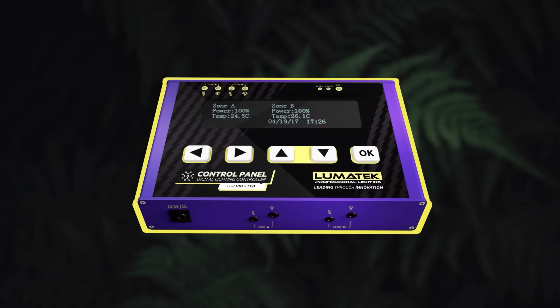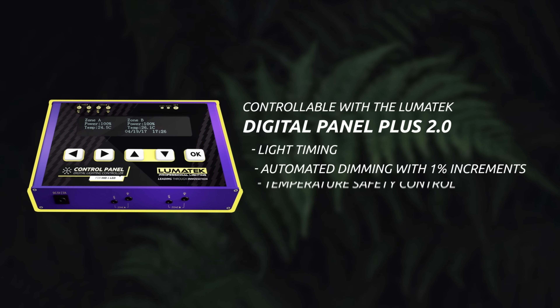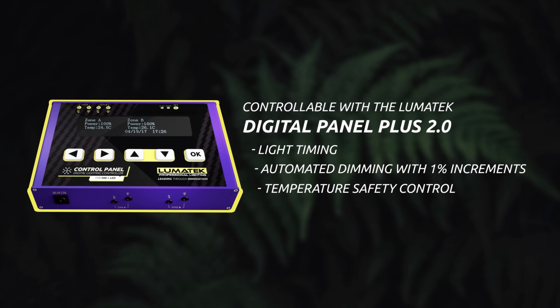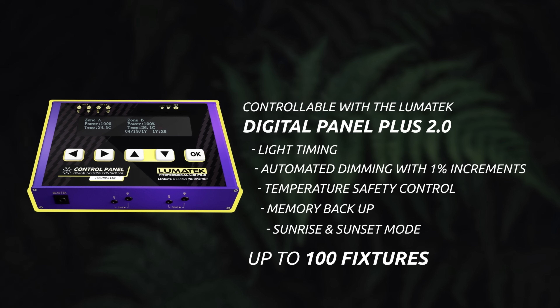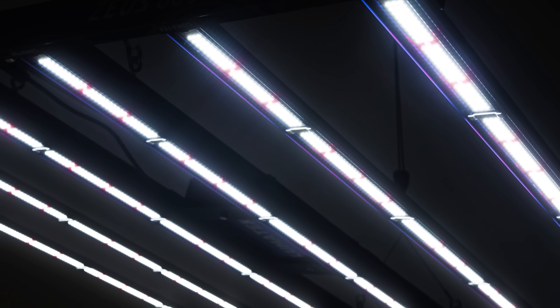This fixture can be externally controlled with a Lumatech Control Panel Plus 2.0, featuring light timing, automated dimming, temperature safety control, and sunrise and sunset mode for up to 100 units per controller.